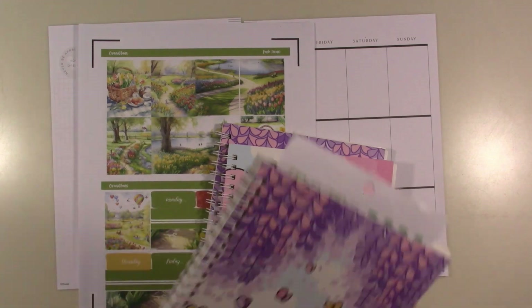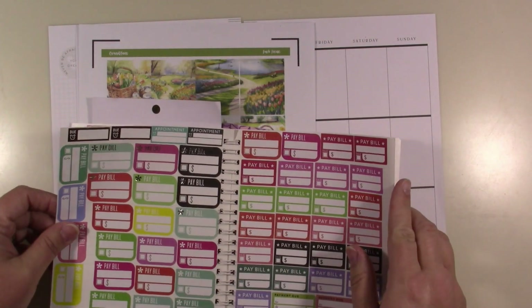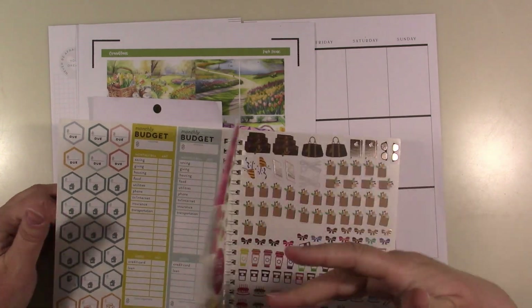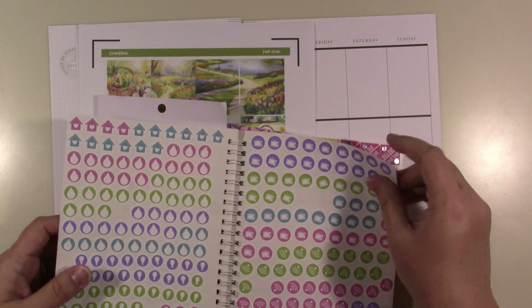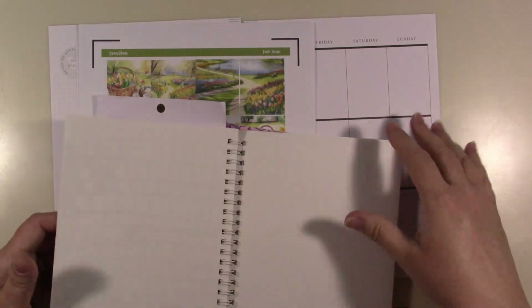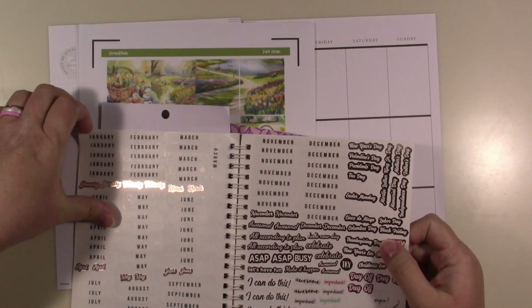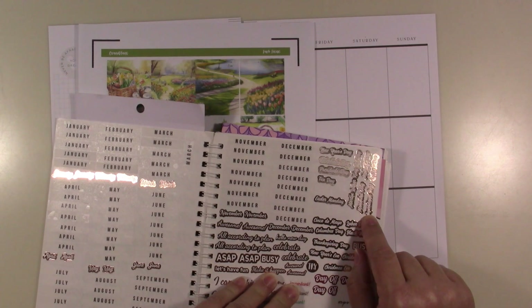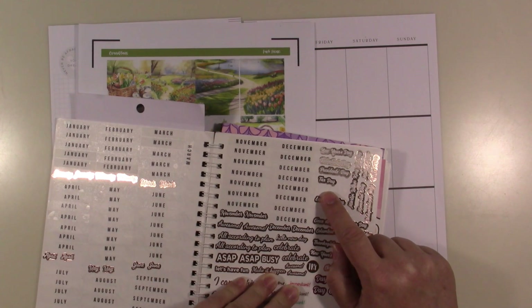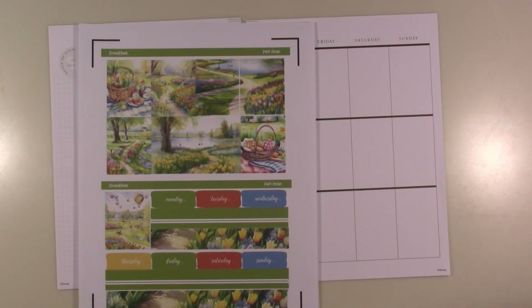I might have it in some of these stickers. I should have looked for this before I got started. This is mostly like budgeting stickers and some holidays — Christmas Eve, New Year's, Thanksgiving, Black Friday, Columbus Day — but no spring. I would love to have one that says 'spring has sprung' or something like that because it's so cute, but that's all right. It doesn't matter; this is springy enough.